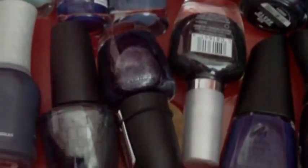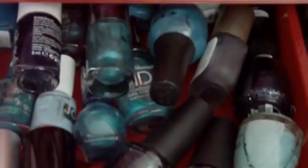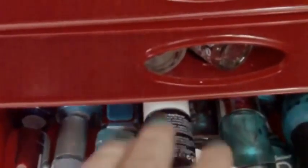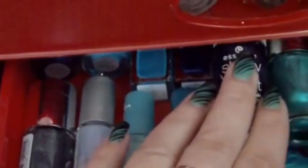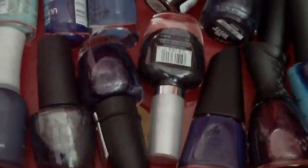Here are nail polishes — I have blues and some teal ones. You can see Orly, OPI, Essence, China Glaze, Sally Hansen, and some She Style Zone from the DM drugstore. There are all sorts of blues.